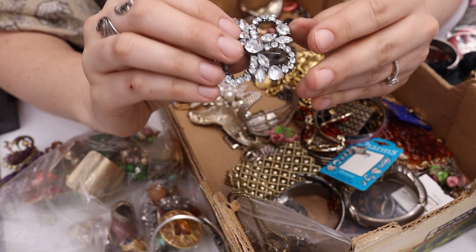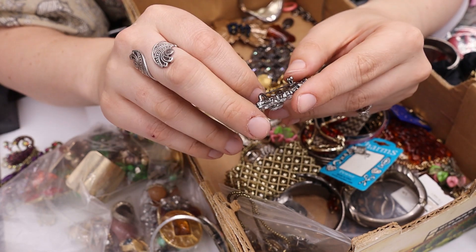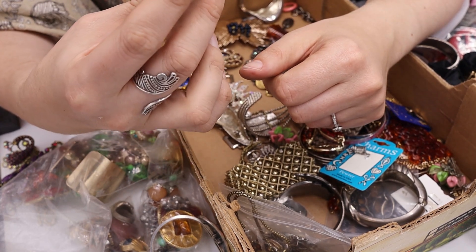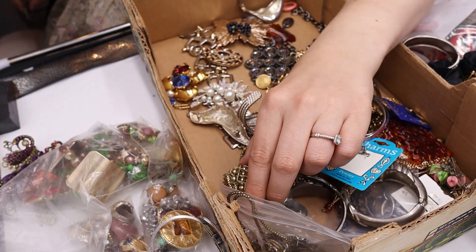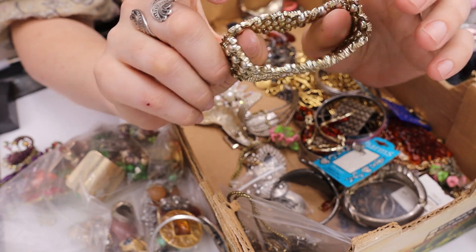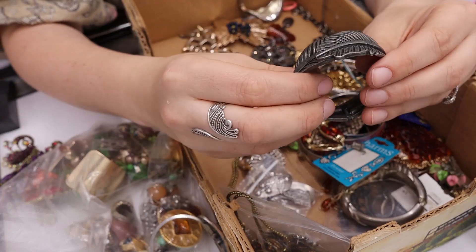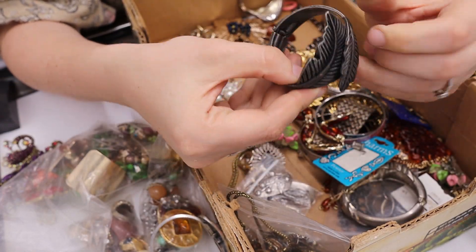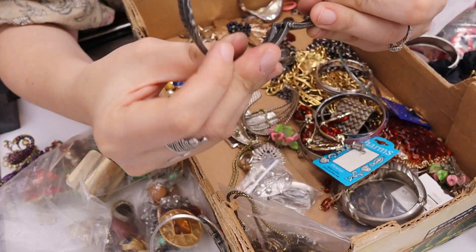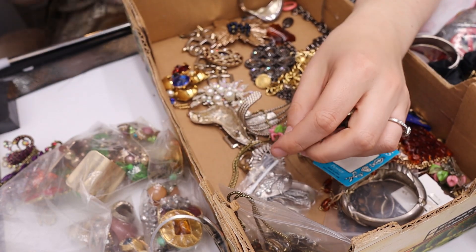We have this flower that could be a pendant or a brooch — not prong-set rhinestones. I like that it works as both, but it's more modern and kind of looks like a clover. That goes in the maybe. We have a stretch bracelet whose stretch feels almost gone — that goes in craft. And we have a leaf bracelet that looks tarnished silver, but I think it's meant to look that way — not sterling, but very cool. I'll sell that one.